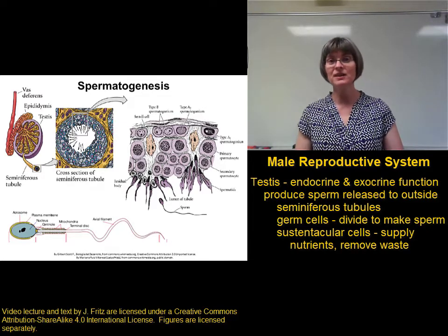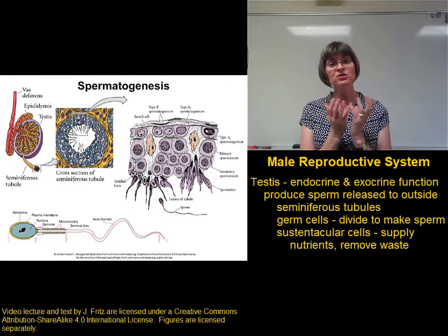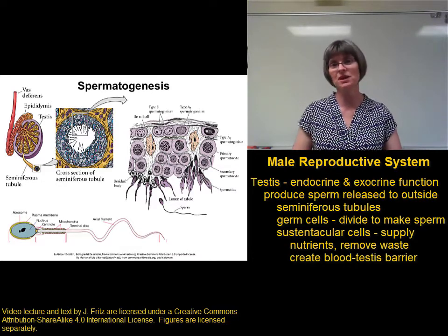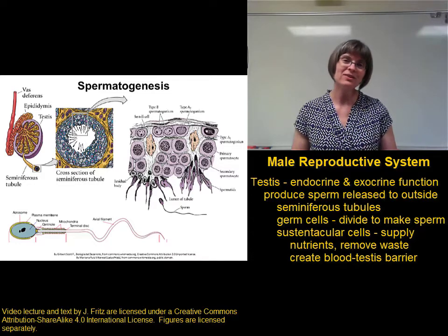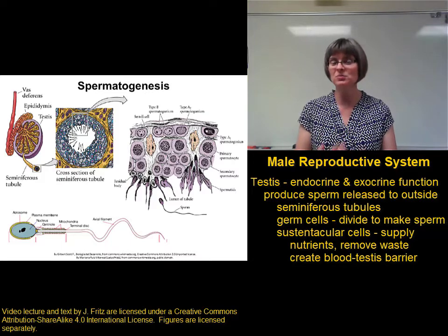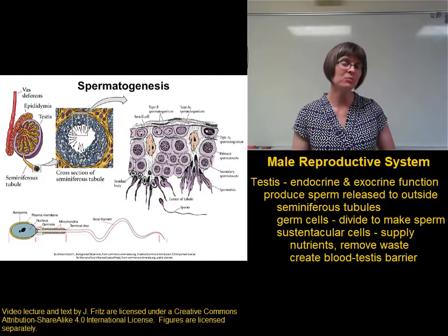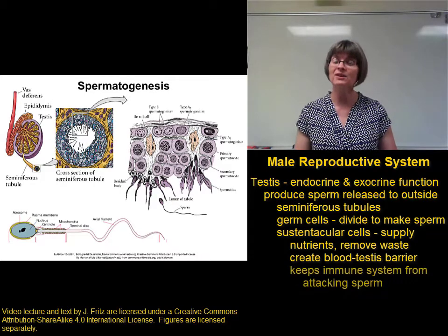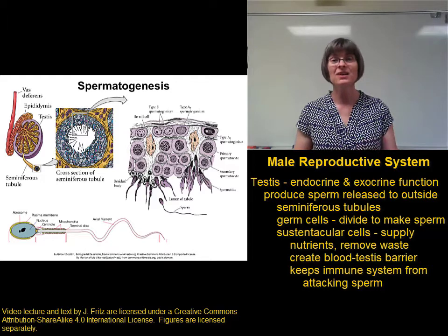It's important that the sustentacular cells have the ability to remove waste and provide nutrients to the sperm. The sustentacular cells are held together very tightly by tight junctions — so tight that they form what's called the blood-testes barrier, where molecules from the blood cannot get between the sustentacular cells to reach the sperm. The only way for things to get to and from the sperm is to go through the sustentacular cells. This blood-testes barrier is very important during meiosis, when a normal cell divides twice to produce four different cells. The sperm are all different from each other and from the original cell, meaning they don't have the same cell identity markers — so the immune system would attack and destroy them. The barrier helps keep the sperm from being exposed to blood components like antibodies and white blood cells that could destroy them.